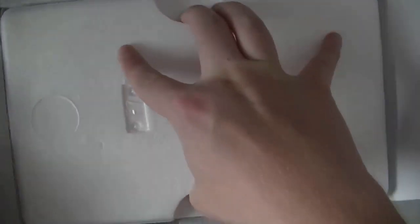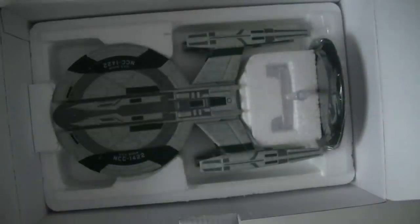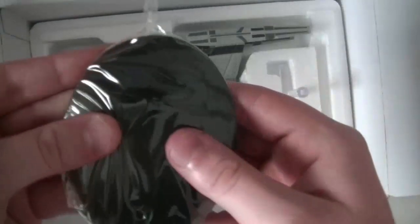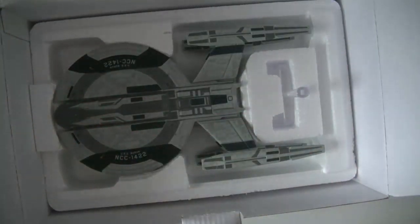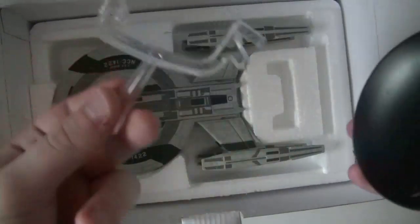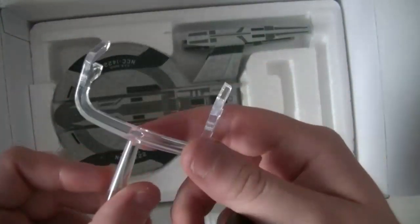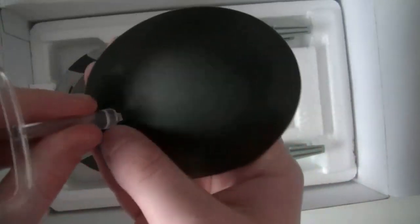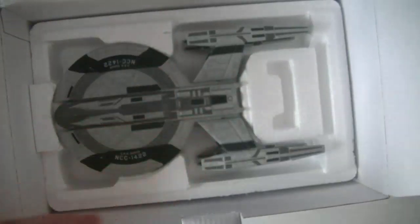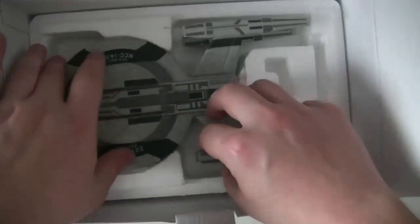Et donc nous revoilà avec la maquette de l'USS Buran. Le voilà. Donc le support — ils ont renforcé le plastique, il semblerait. L'USS Buran — pas de registre, d'accord. Le support est très épais et très large. En même temps pour un vaisseau comme ça — le vaisseau est pris par le milieu, mais sur le support il est à l'arrière. Ça montre la taille impressionnante du vaisseau.